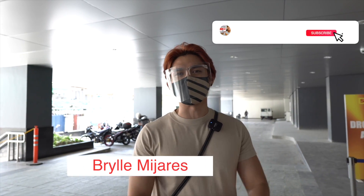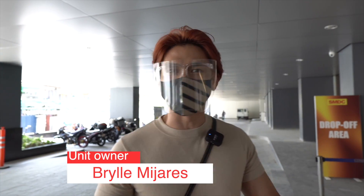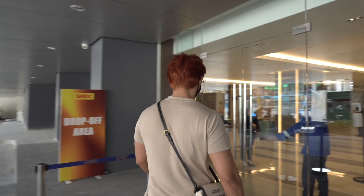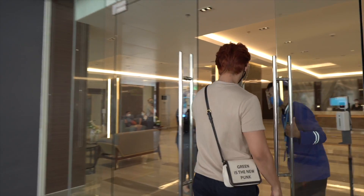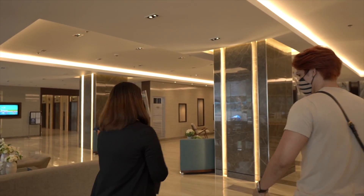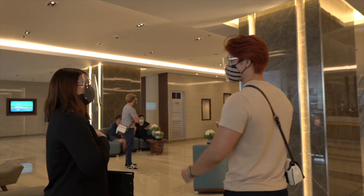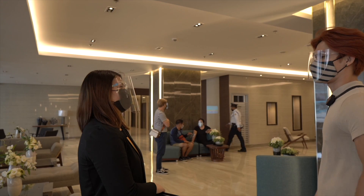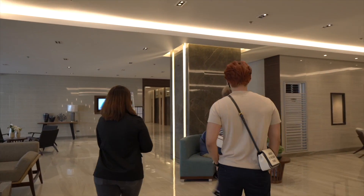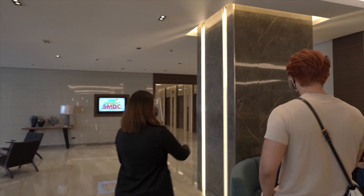Welcome to SMDC Coast. Today is our unit turnover, so we'll meet up with the agents who will assist us. Hi sir, my name is Therese, I will be your turnover trustee for today. Okay sir, let's proceed to your unit — unit 2135, high floor, separate elevator.